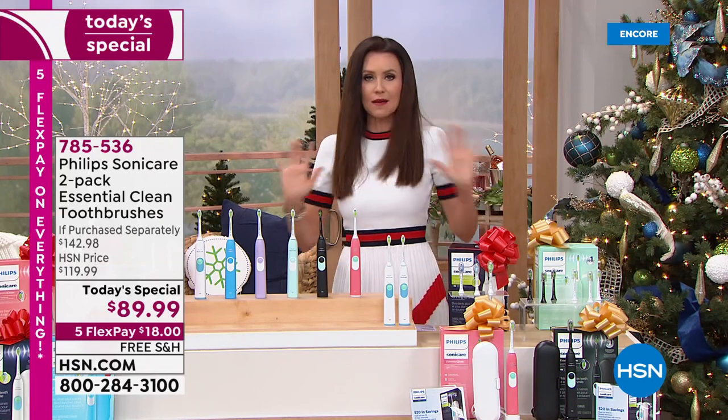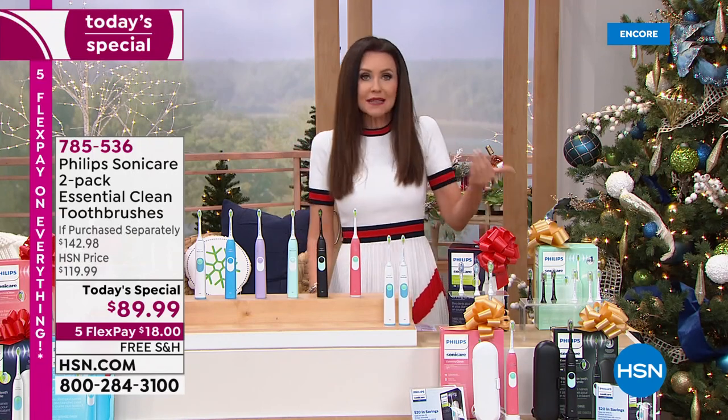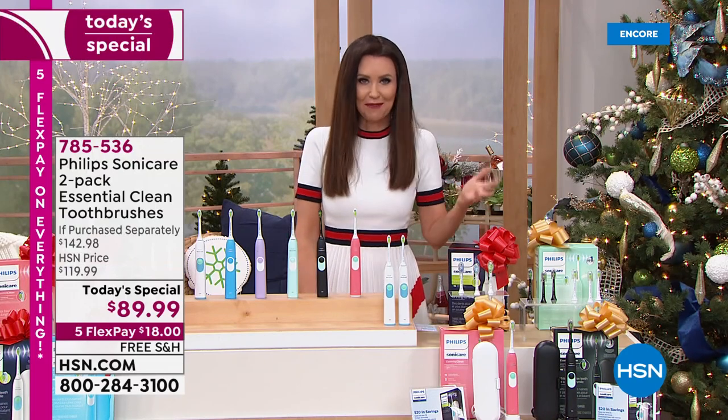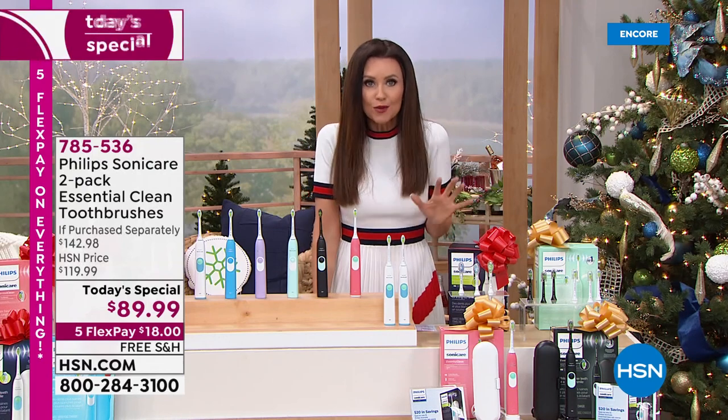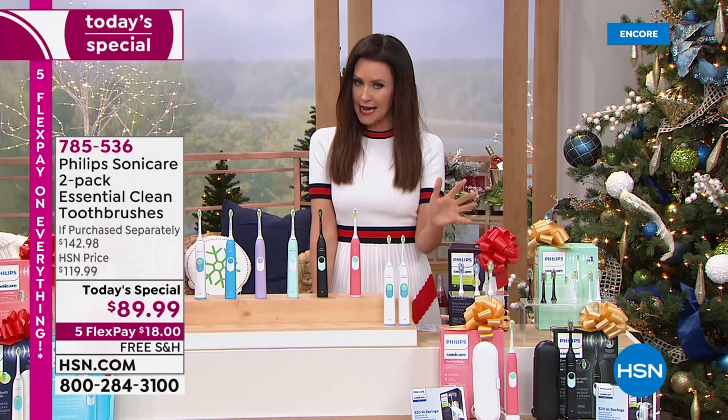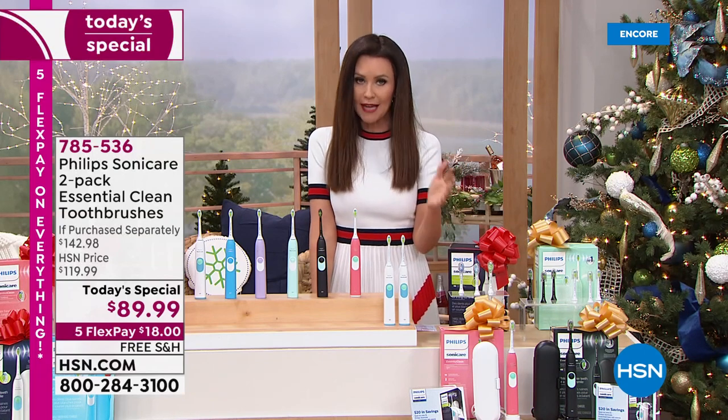Here's what you're getting because the value on this is absolutely unheard of. I was not in the market to buy a new Sonicare — they last and last and last. I've had mine for a few years and I'm getting this deal just because it's too good to pass up. What you get today is $89.99, and the value is $142 and change.